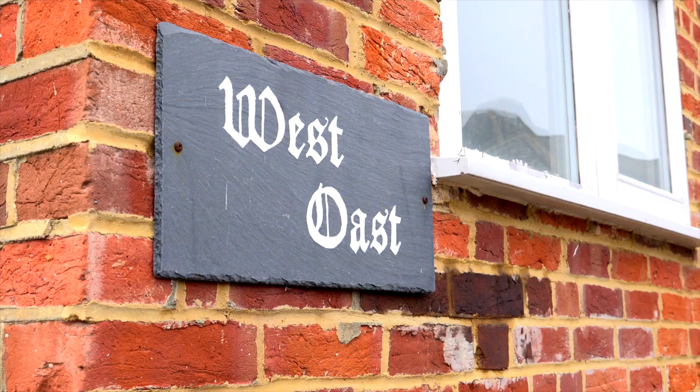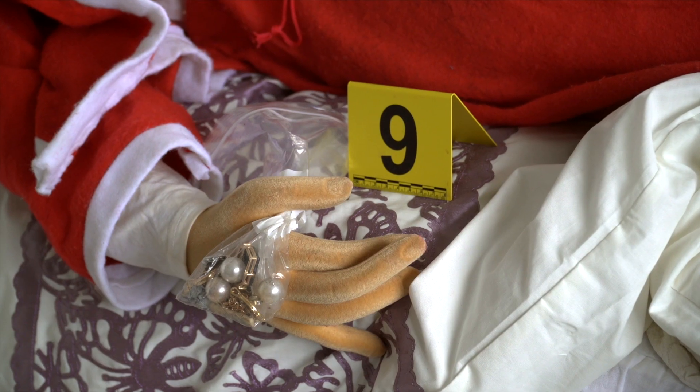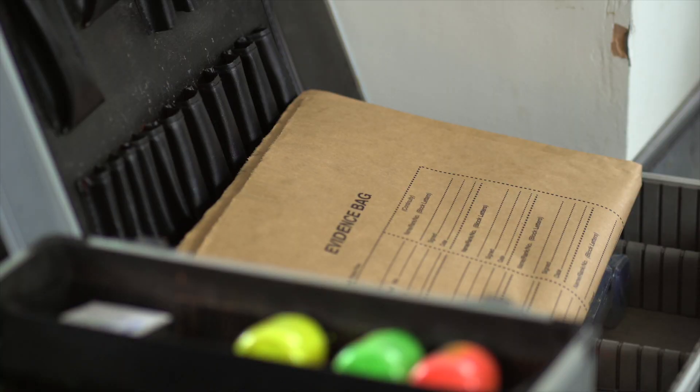At our specially designed crime scene house, West Oost, we get to practice the skills we have learned in labs in a real-world scenario. We go through mock crime scene investigation practical classes and assessments. The house has been set up similarly to how mock crime scenes are set up during the practical classes.